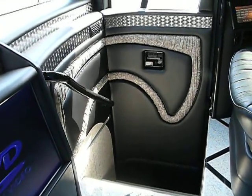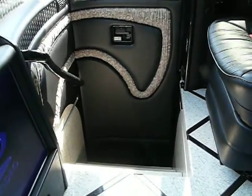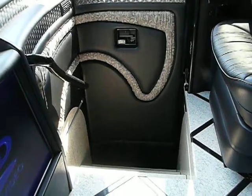One really unique option for the co-pilot is this step cover. This offers him or her a very relaxing place to keep their feet while traveling and can easily handle a 200-pound person.